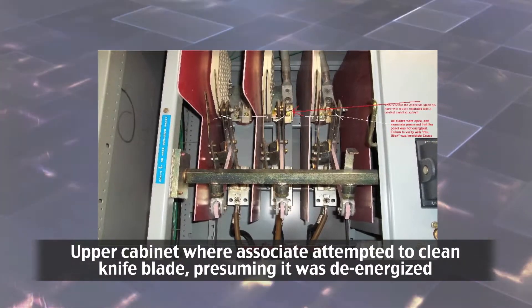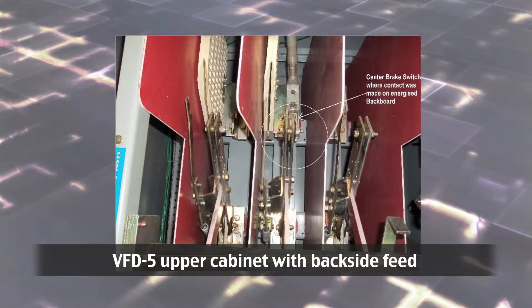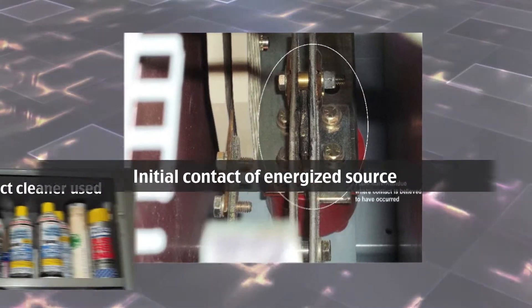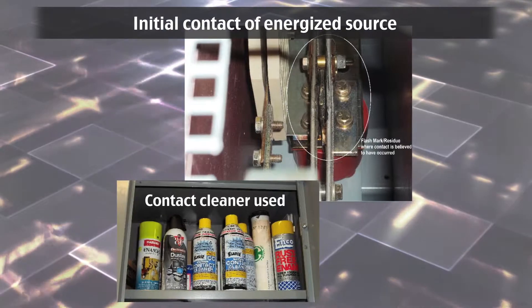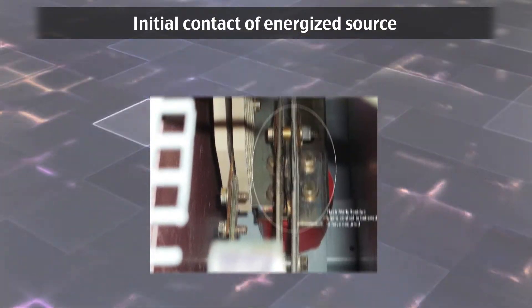He turned his attention to the upper cabinet where the blades were. The central blade appeared to have black residue, so he decided to clean it with a rag and contact cleaner. Without gloves, he reached in to clean the blades and bus. That is when he received an electrical shock to his right hand.